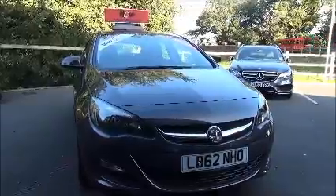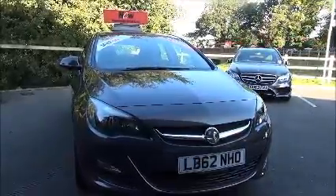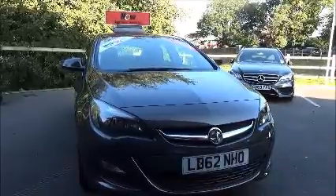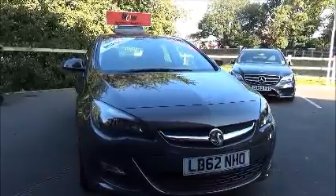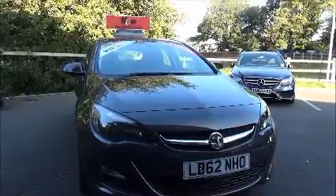Welcome to Now Vauxhall. Here today we have a Vauxhall Astra Active, which is a 1.4 petrol engine. She's a five-door vehicle fitted with a five-speed manual transmission, finished in the technical grey. This car was first registered in January 2013, and as you can see is on a 62 plate.